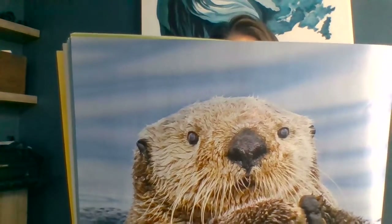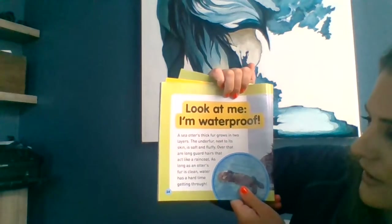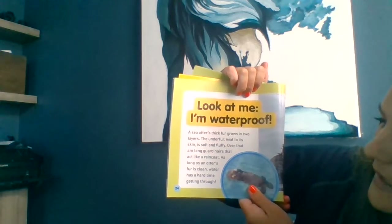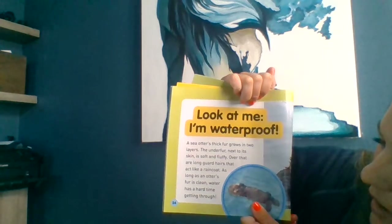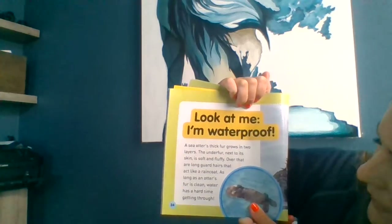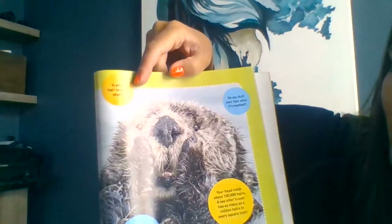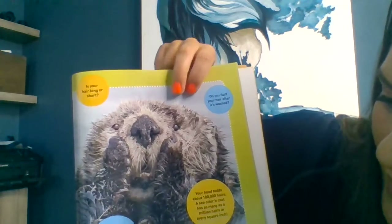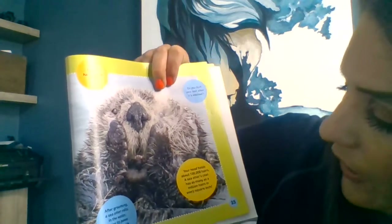Ride on, sea otter — rock and roll with the never-ending waves. Splish, splash. Look at me, I'm waterproof! A sea otter's thick fur grows in layers — the under fur next to its skin is soft and fluffy, and over that are long guard hairs that act like a raincoat. As long as an otter's fur is clean, water has a hard time getting through. That must help them stay warm in the water. After grooming, a sea otter rolls in the water using its paws to fluff air back into its coat. Your head holds about 10,000 hairs — a sea otter's coat has as many as millions of hairs per square inch.